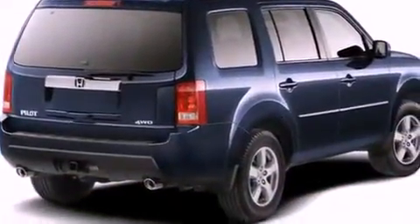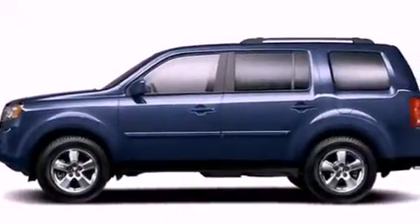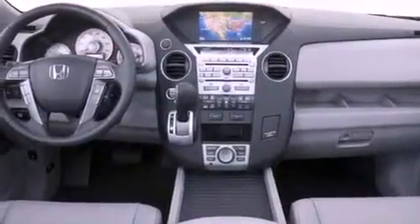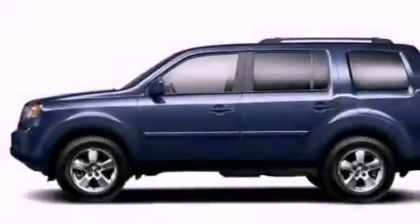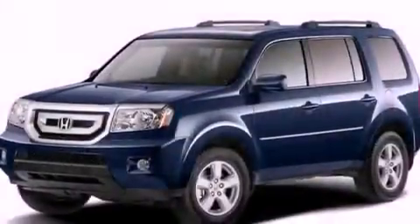Its top features include a power moonroof, heater vents for rear-seated passengers, cruise control, a multi-link rear suspension, variable cylinder management, an electronic throttle, stylish 17-inch alloy wheels, a low-tire pressure indicator, an auto-dimming rear-view mirror, and roof rails.